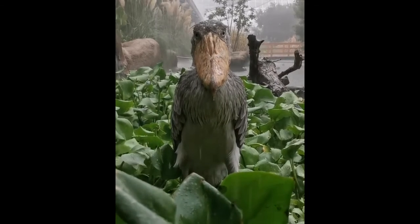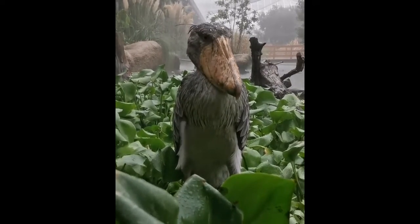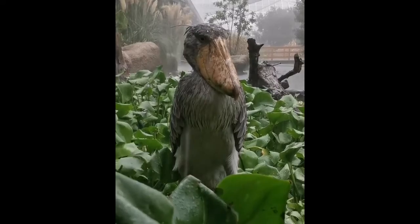This is what the most terrifying bird in the world looks like. It is called a shoebill due to its enormous beak that resembles a shoe.